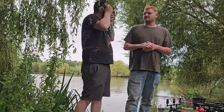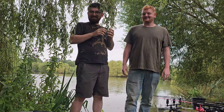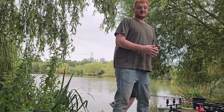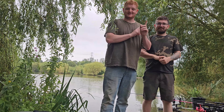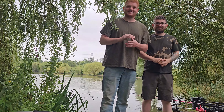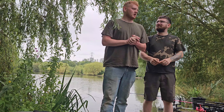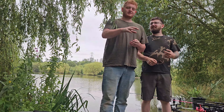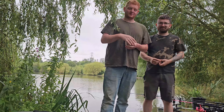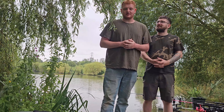Guys, after the last session we thought, you know what, let's grab a session in this weekend. Yeah, why not. We're at Tyler's fishery in Essex — the RM4 school. We'll put it in the description somewhere, but today is literally just gonna be another little day session.